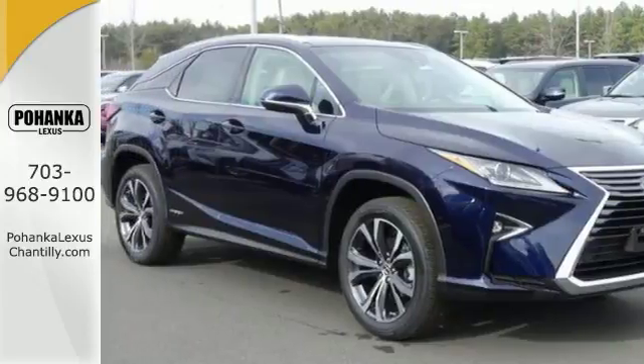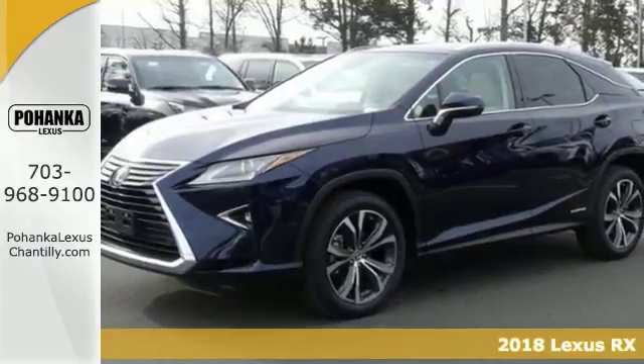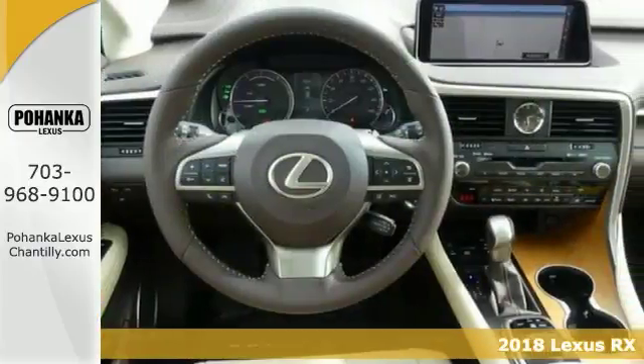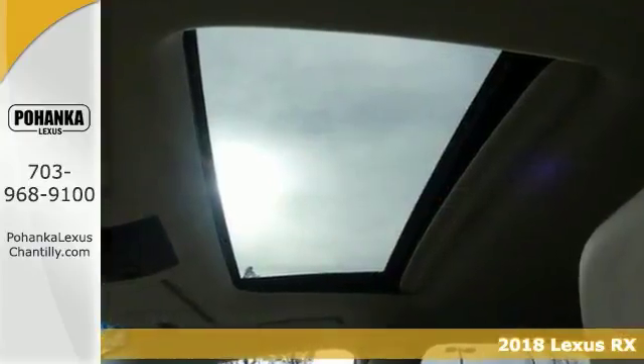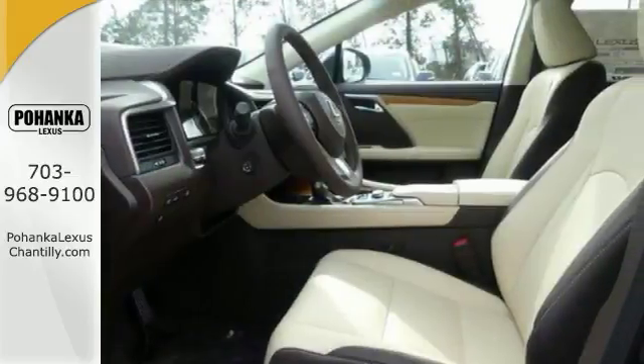This 2018 Lexus RX 450H provides SUV design features with car-like handling and excellent fuel economy. It's equipped with all-wheel drive, alloy wheels, heated and ventilated seats, and navigation.